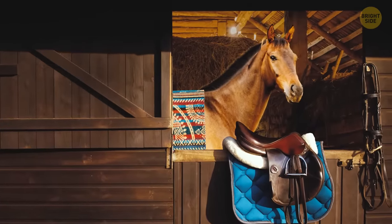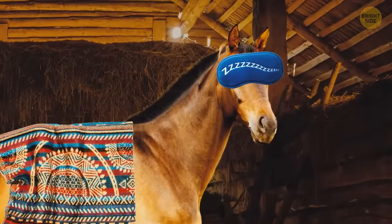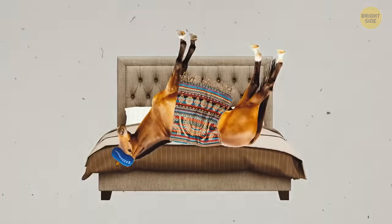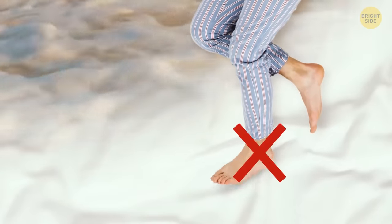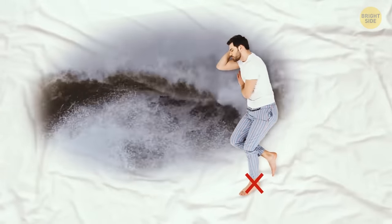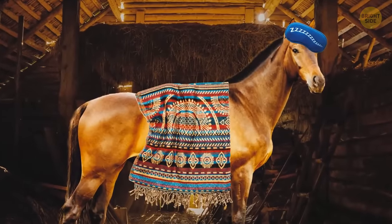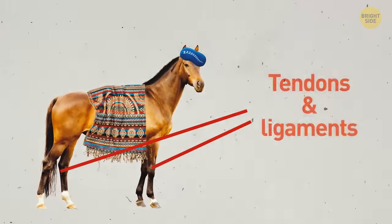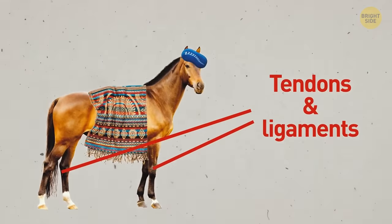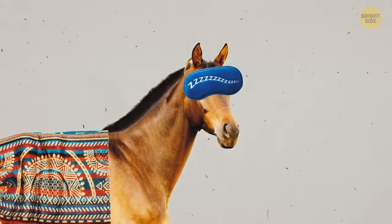Isn't it a cute horse standing over there? In reality, the animal is just dozing. It'll still need to lie down to have proper REM — rapid eye movement sleep. In people, this is the stage when we dream. Horses have a system of tendons and ligaments that help them stay upright with ease. The major joints in the legs get locked, and the animal can relax and catch some sleep without worrying about crashing to the ground.